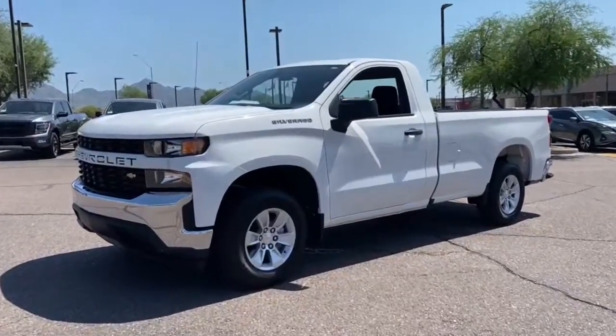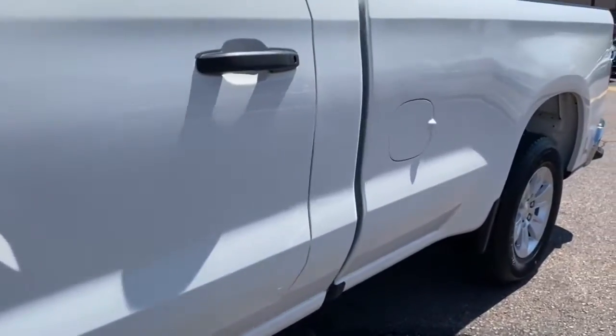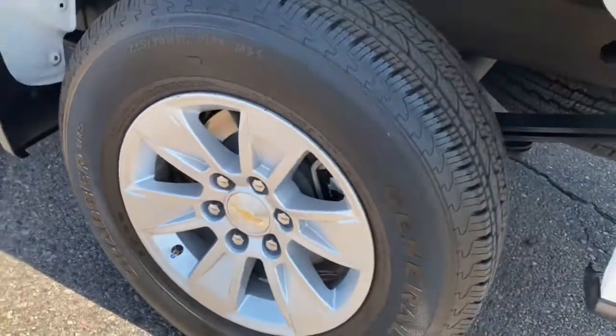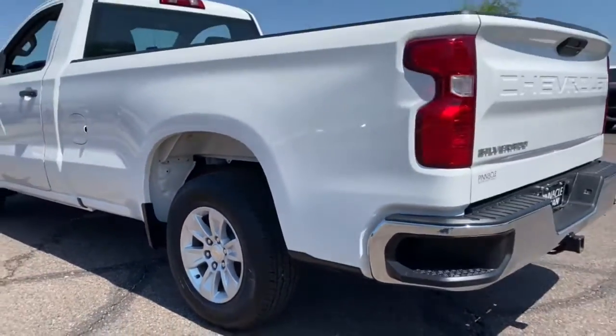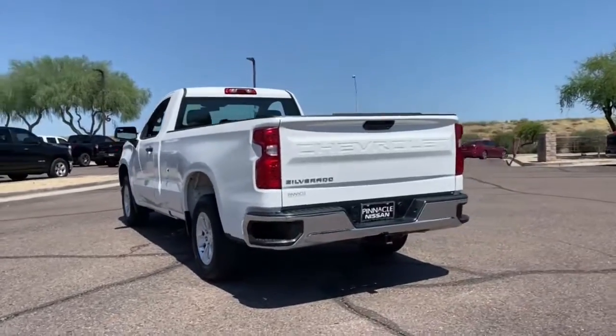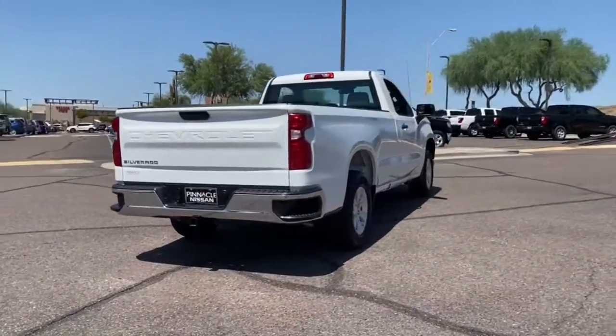Picture yourself in the 2020 Chevrolet Silverado 1500. This vehicle is an outstanding buy with fewer than 20,000 miles on the odometer. Stay connected on the worksite in the full-size Silverado 1500 pickup. Its smooth, agile ride keeps you comfortable, while its rugged strength gets the job done.